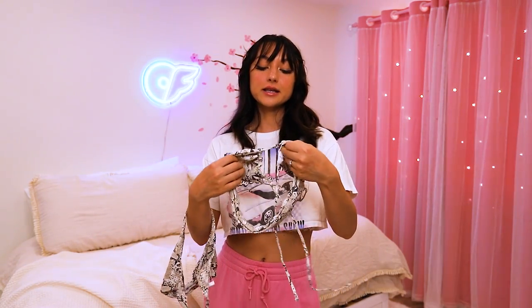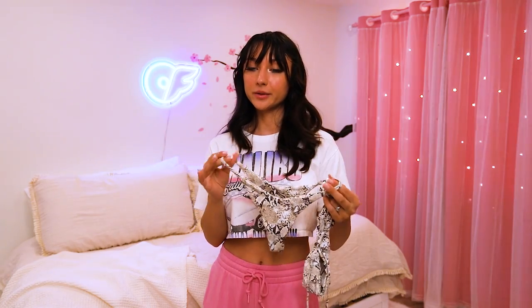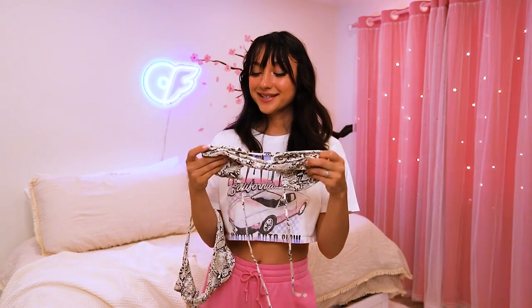Bikini number two is also from the Animal Collection — this is the Animal Desert Snake upside-down triangle bikini top, and these are the Animal Desert Snake ribbed v-cut thin brief bikini bottoms. I really love this print — it's super cute. I feel like animal prints can be a hit or miss; sometimes it looks really good and other times a little tacky. But I know San Lorenzo would never let me down, so I got this snake one. Obviously this is faux — I would never buy real animal print. It looks so good.